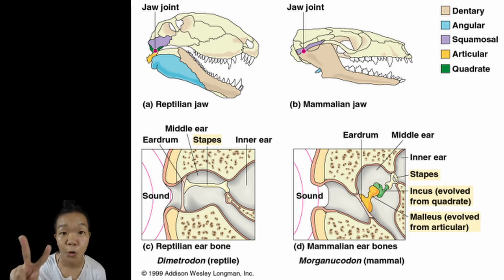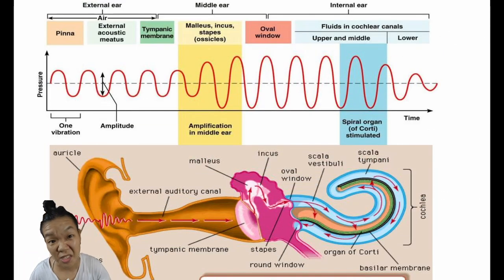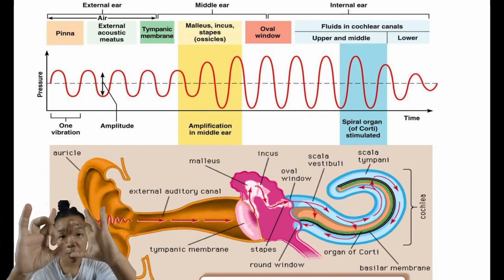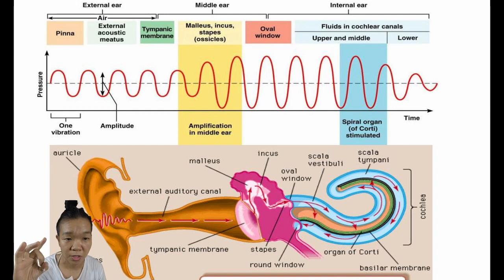Only mammals have two additional middle ear bones—the malleus and incus—which are derived from the articular and quadrate bones, respectively. Because of physics, pressure equals force over a given unit of area. When you concentrate the same vibrational forces received by the larger eardrum onto the smaller oval window, the pressure exerted effectively increases.